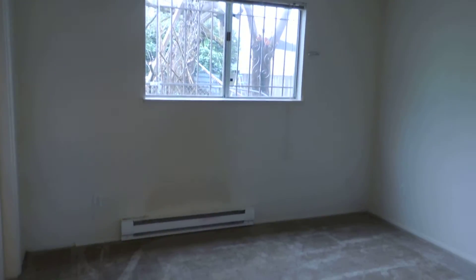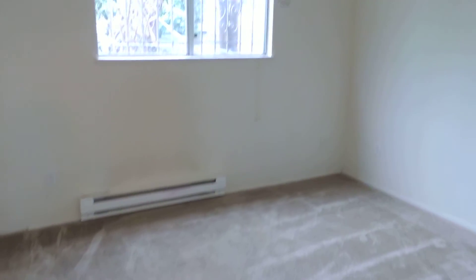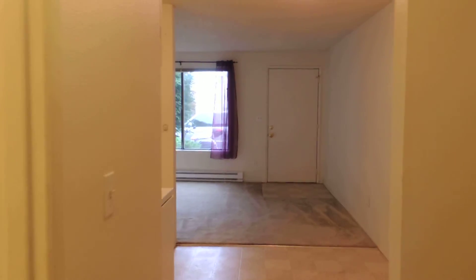If you have any questions regarding this property, please feel free to give our office a call and we'd be happy to answer any of your questions.